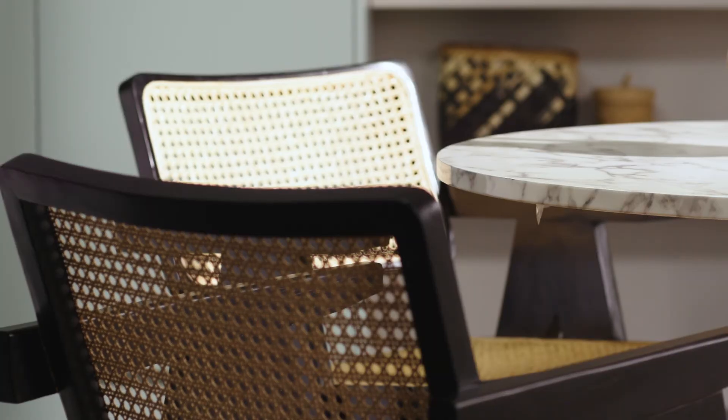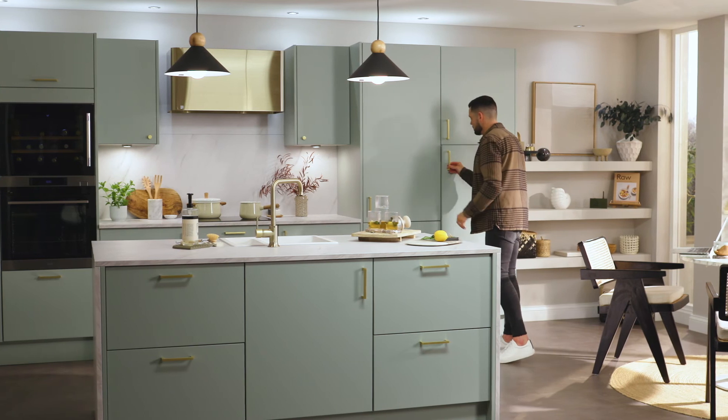Ridges and natural textures bring some extra depth to the scheme, but using modern designs that avoid the look becoming too rustic.